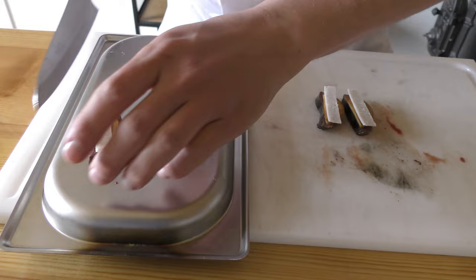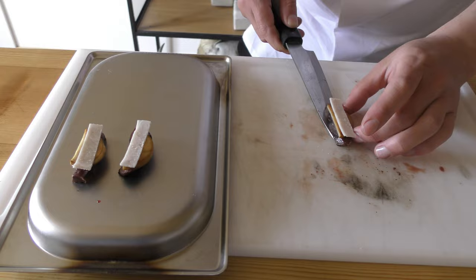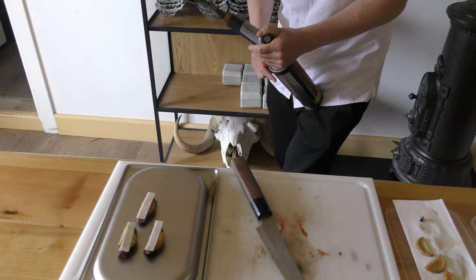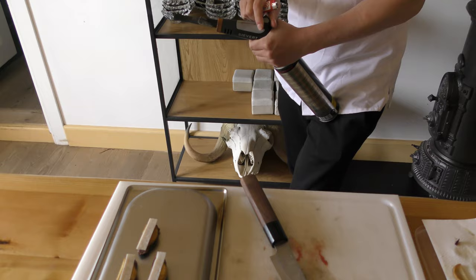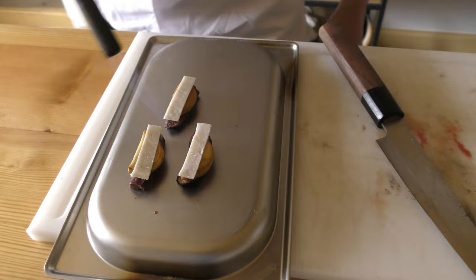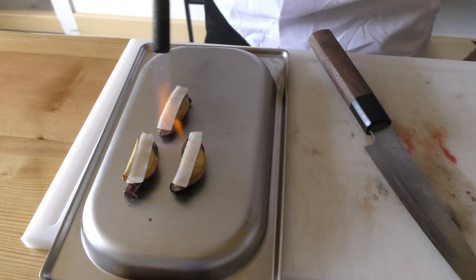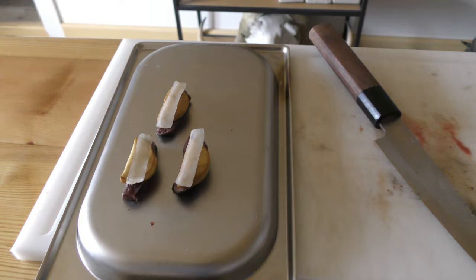We can do this over the grill, but right now I'm just going to do it with a blowtorch. What we need to do is just slightly melt the fat. This is just very quick, just so it melts a little bit. See, it becomes just burnt and starts to curl up a little bit.